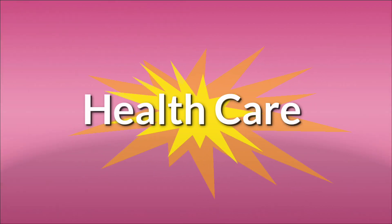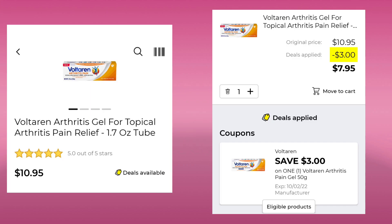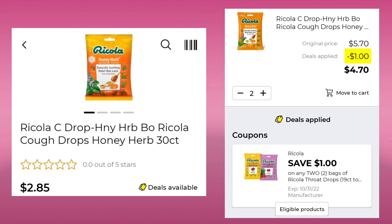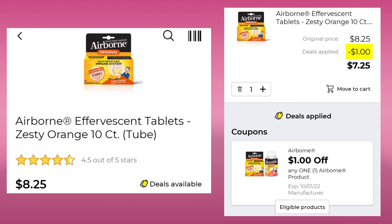All right, let's jump into the deals now. I do separate them by categories in your app. The first one we're going to go over is healthcare. The Voltaren gel is 1.7 ounce, $10.95. We have a $3 digital making your final cost $7.95. Then we have the Ricola cough drops — pick up two at $2.85 a piece, save $1, and pay $4.70 for both. The Estapro allergy nasal spray is $15, we have a $5 digital, so your final cost would be $10. The Airborne, these are the 10 count, they are $8.25. We have a $1 digital and your final price would be $7.25.